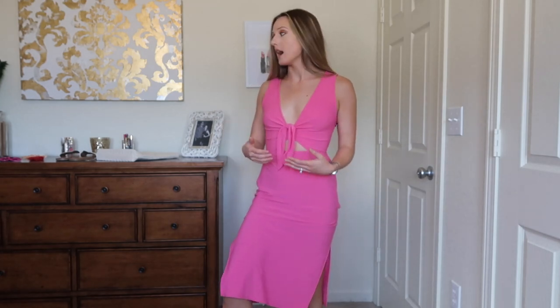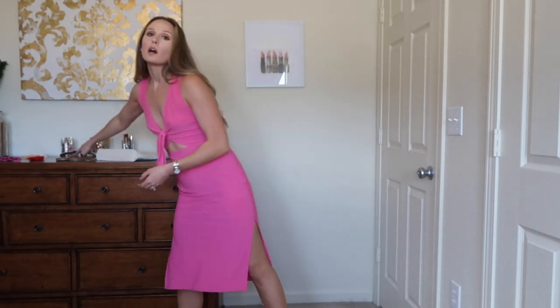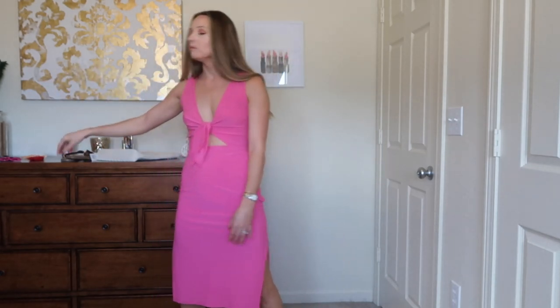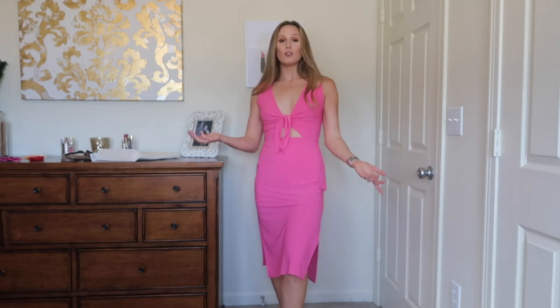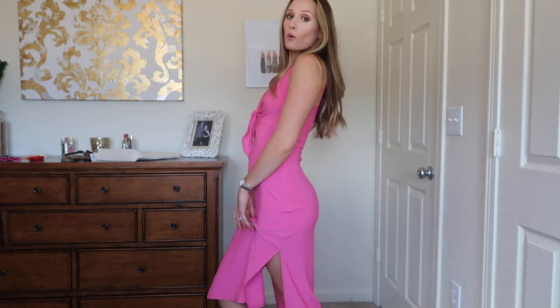I cannot wait to wear this. It's one of those dresses you can throw on with some basic sandals or put heels on to dress it up. You could even go casual with a light jean jacket and white tennis shoes. Another dress you can do a lot with, and another dress I just feel so good in.